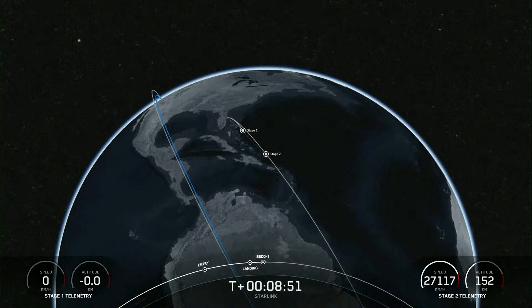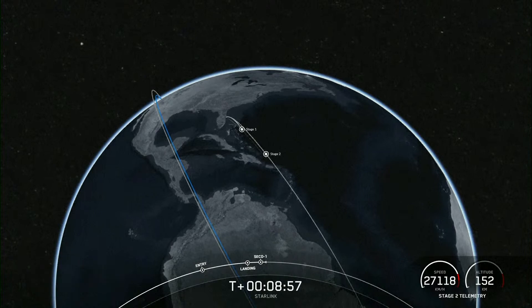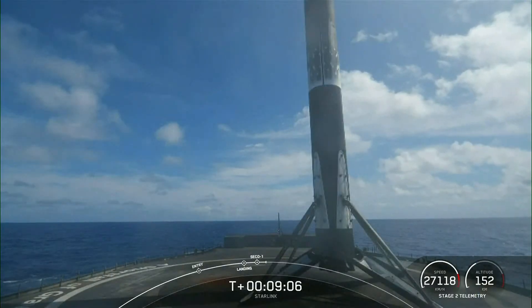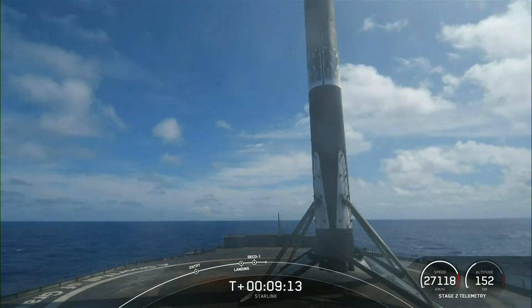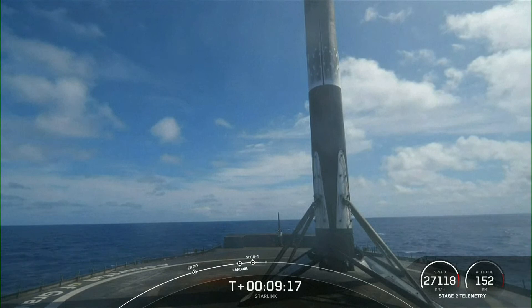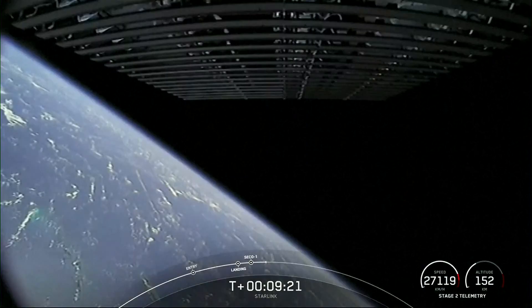Nominal orbit insertion. We had second engine cutoff and a callout for good nominal insertion. This landing for Falcon 9 marks our 186th overall landing of an orbital class rocket, including Falcon 9 and Falcon Heavy missions. With confirmation of successful first stage landing and second engine cutoff, that wraps up our coverage for now. Be sure to check our social media for confirmation of Starlink satellite deployment.